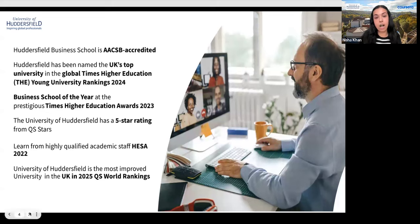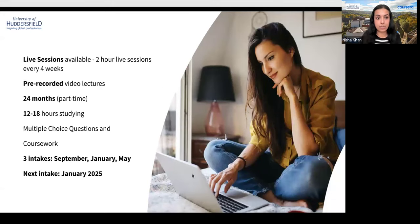The Master's Degree of Management program is designed specifically for online delivery and is taught by the same world-class faculty of award-winning academics and industry experts who teach on campus at the Huddersfield Business School. As a distance online learning student, you will receive the same standards of teaching excellence as on-campus students. The university does not outsource any teaching, so you'll be taught by the same highly qualified academic team.